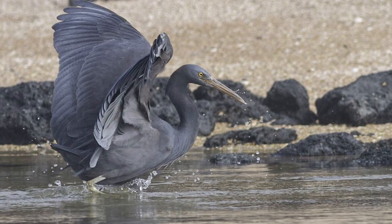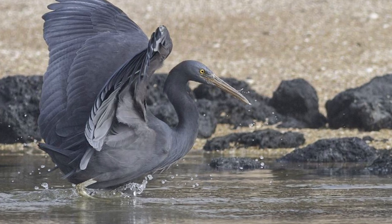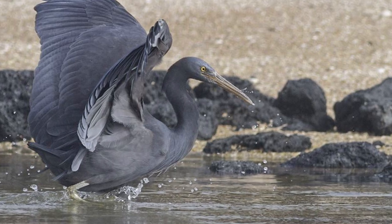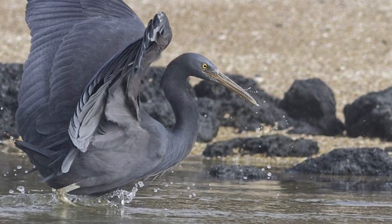When the tides recede, Reef Herons primarily feast upon small fish, crustaceans and worms, moving stealthily through the water to catch their prey by surprise — occasionally crouching with outstretched wings to create a shaded area underneath to entice prey, which is then rapidly stabbed and/or grabbed by the Reef Heron.